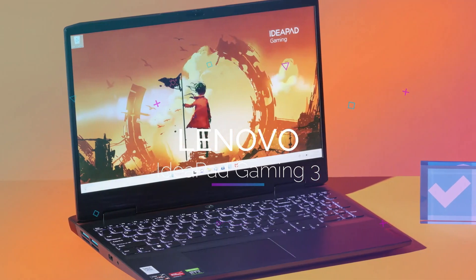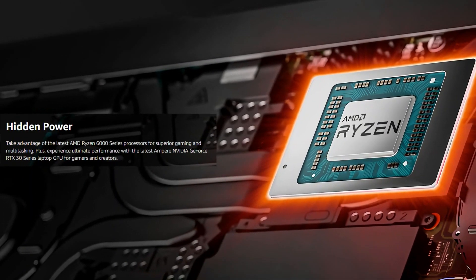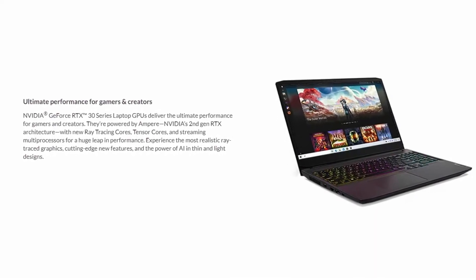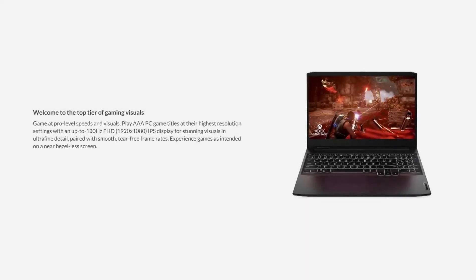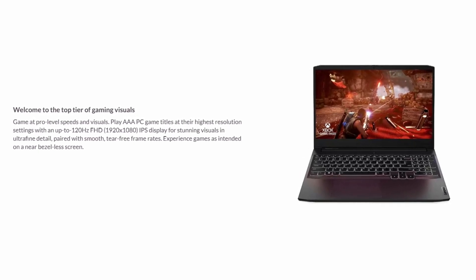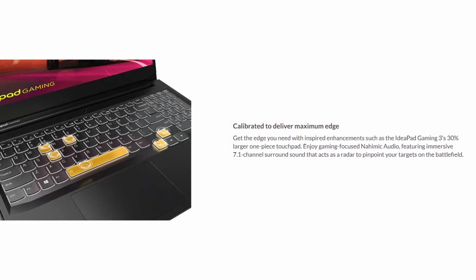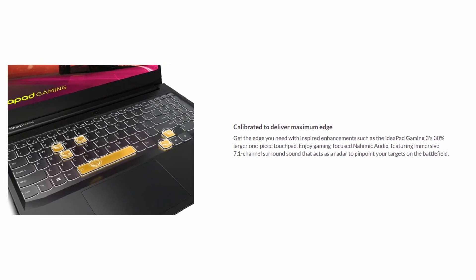Finally, we have the Lenovo IdeaPad 3, a budget-friendly laptop powered by the AMD Ryzen 6000 series processor and NVIDIA GeForce RTX 3050 graphics. The 15.6-inch Full HD IPS display with a 120Hz refresh rate delivers smooth and sharp visuals, which is especially important for editors who need to see every detail. The laptop also features Nahimic Audio, which delivers clear and powerful sound, useful for editing audio tracks or reviewing videos.